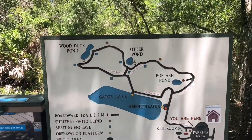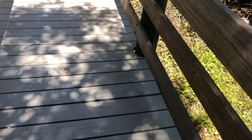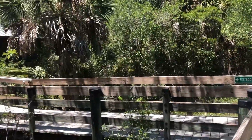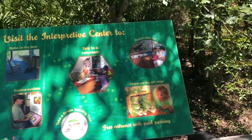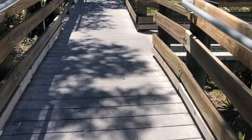Here's the trail map — there's Gator Lake, Wood Duck Pond, Otter Pond, and Pop Ash Pond. It's a really nice trail that's elevated from the ground, kind of like a boardwalk. They have restrooms, though some areas are closed right now. We're following Addison this way because she said she had to go potty. I'm wearing Birkenstocks and a dress — it's nothing like a steep hiking trail in Colorado.